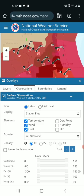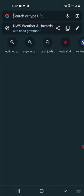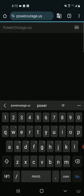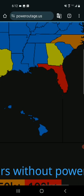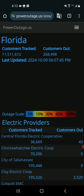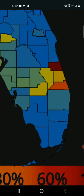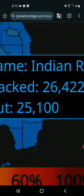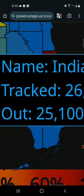I can see tornado warnings on the map. Going to poweroutage.us now — Florida is up to 268,000 customers without power. Interestingly, the hardest-hit area is actually on the East Coast. One county, Indian River, is almost completely blacked out, and that may have been due to a tornado.